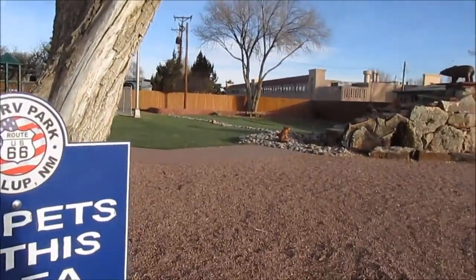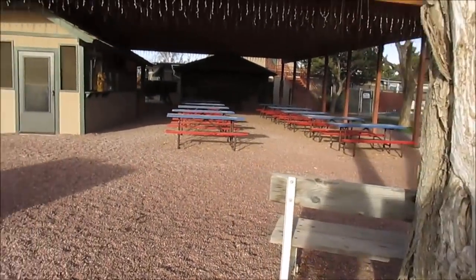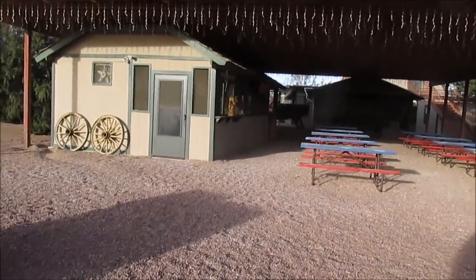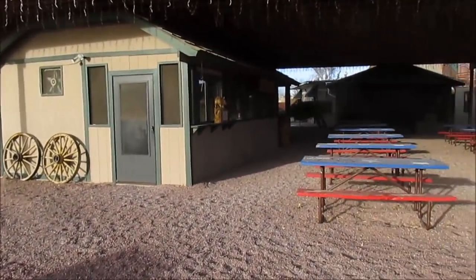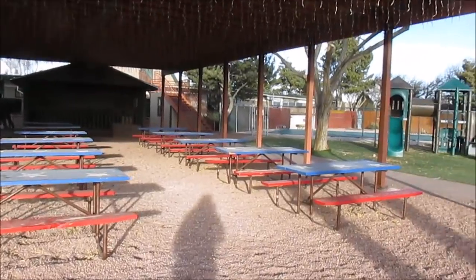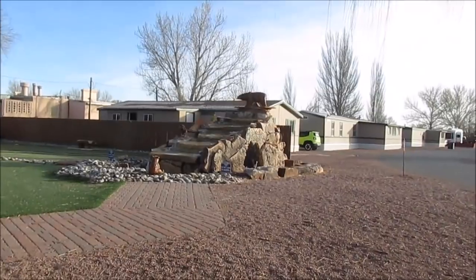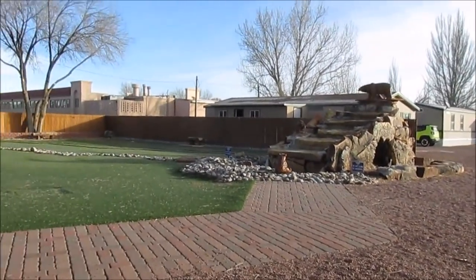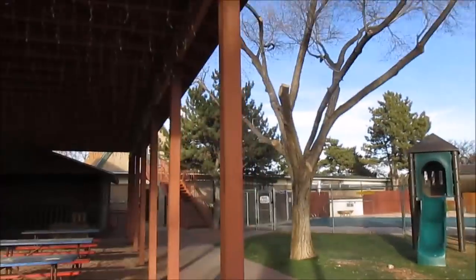So this is the USA RV Park in Gallup, New Mexico. It's just so cute. In the summertime I bet it's hopping. They have a little barbecue stand here, lots of places to sit and eat, and they've got a little dog area. I bet this is a fountain — yeah, a little waterfall. Pool. It's pretty cool.